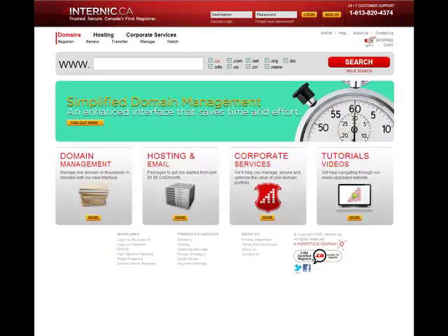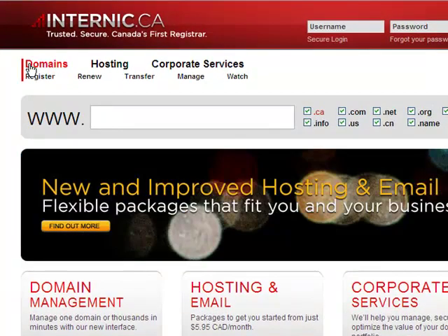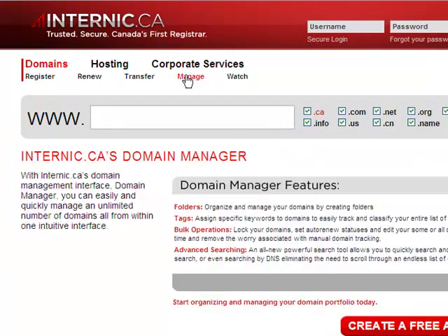Are you managing a large portfolio of domains or need to ensure the security of your corporate domain portfolio? Then you're going to love this new tool. Internic.ca now has an industry-leading domain management interface, the Domain Manager, which gives you the ability to sort and categorize your domains,